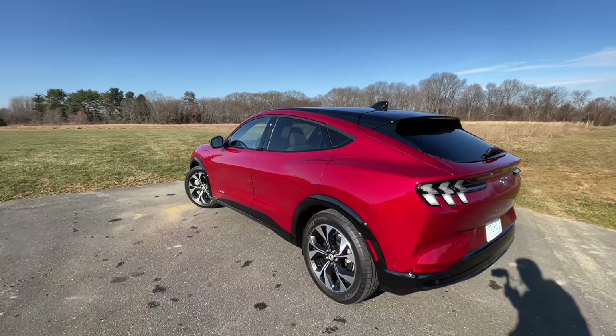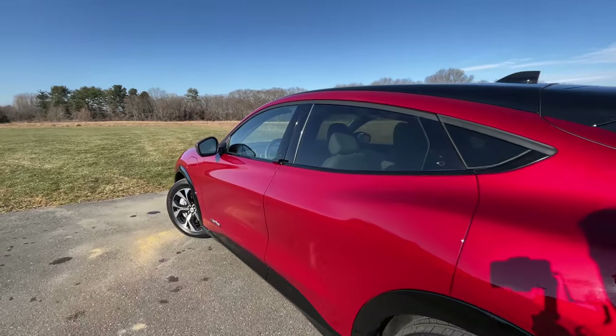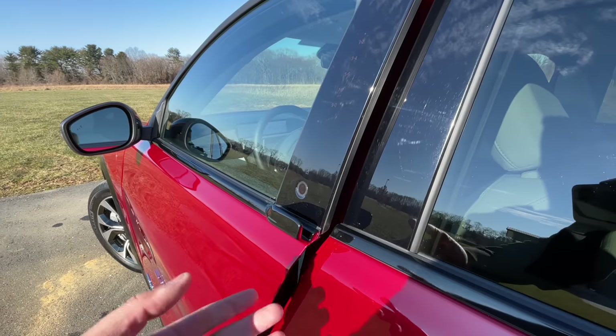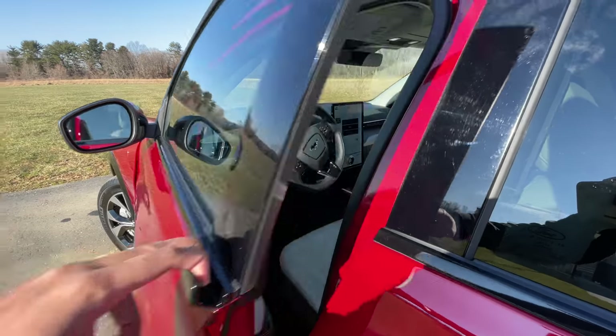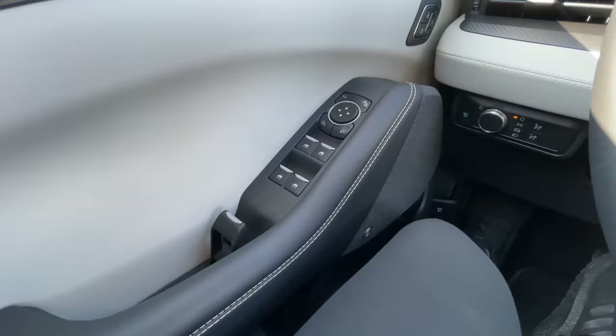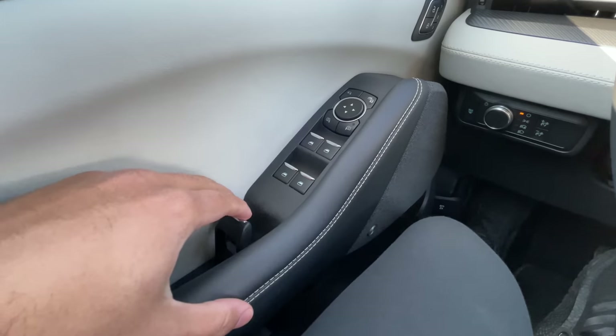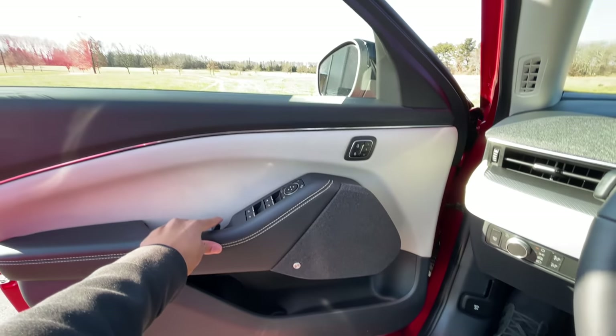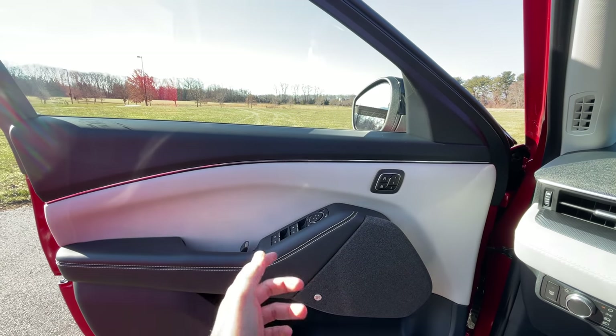Let's kick things off by getting in and out of the Mach-E because it is pretty interesting to get inside. All you have to do is walk up and push this little button right here. The door will open very slightly and you pull on this handle to open it the rest of the way and hop inside. Once you're inside, to get out, you just pull on this tiny little latch right here to open the door and hop outside. That's probably one of the coolest looking door handles that I've seen on the inside of a car.